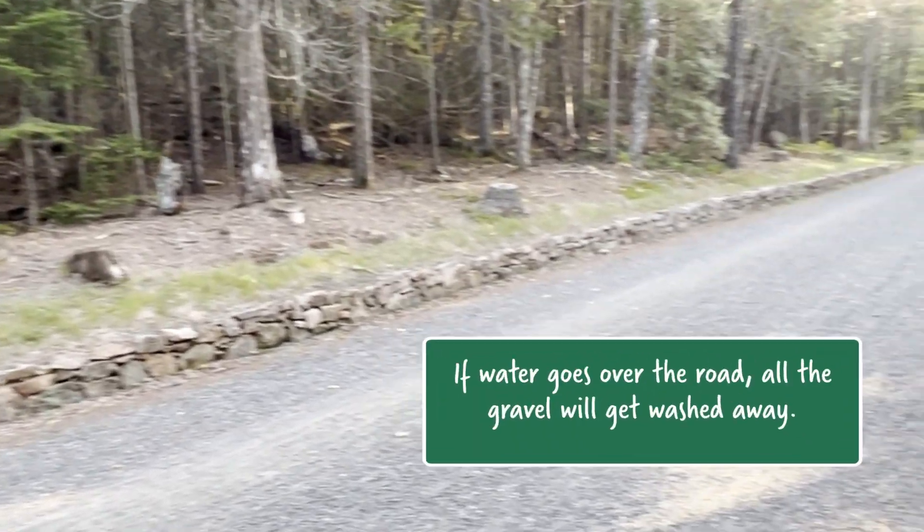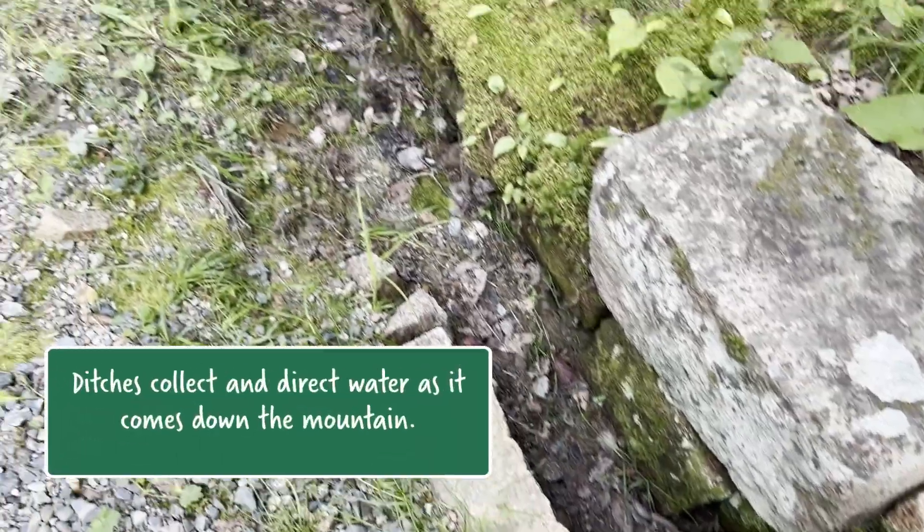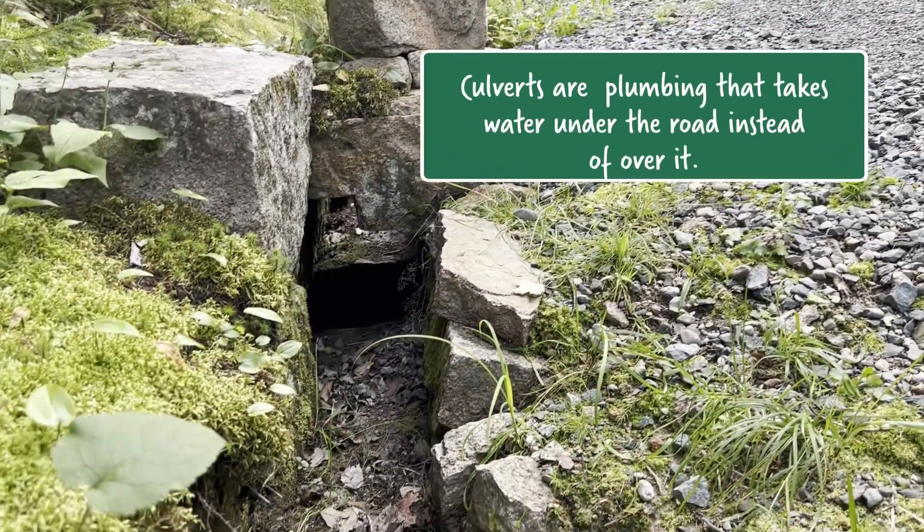What are some of the engineering challenges of building roads in and around the mountains without disturbing too much of the ecosystem? A big issue on Mount Desert Island is water — getting water from the mountains down to the lakes where it wants to go. When a carriage road cuts through the path of that water on the side of a mountain, you have to get the water under it so it can reach the lake. If it goes over the road, there's a big chance of washout — all the fine material gets washed away. So along all the roads, you'll see ditches that collect water coming down the mountain and run it into culverts, which go under the road and take it down to the pond.